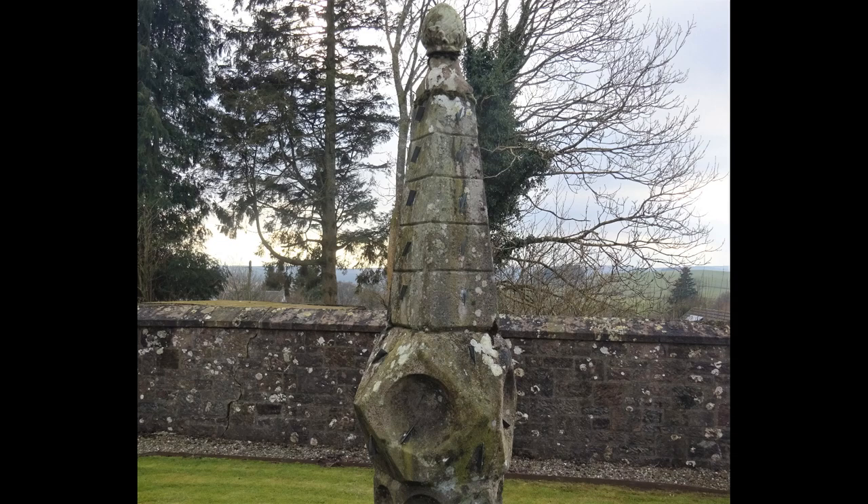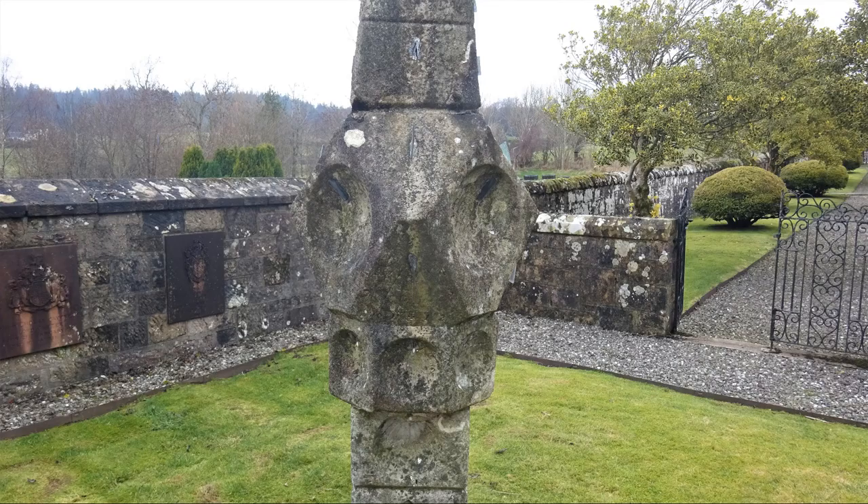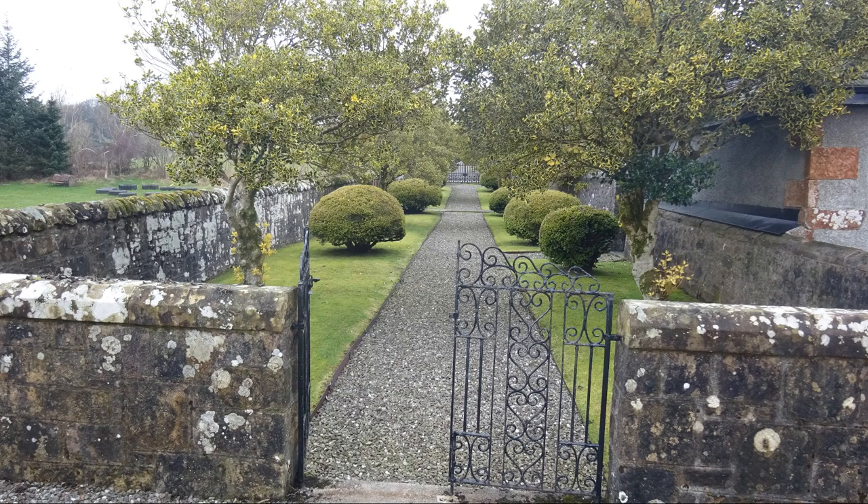The sundial used to stand at nearby Gartmore House, but this was taken over by the army during the Second World War, and the Kayser family took the sundial down to England. It returned to Scotland sometime in the 1960s, becoming the centrepiece of the Kayser family's private burial ground that stands behind Gartmore Kirk.